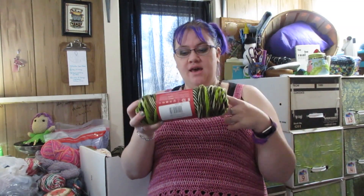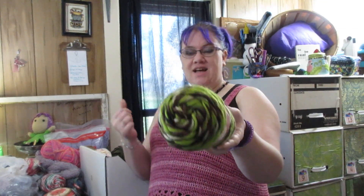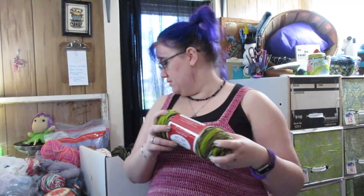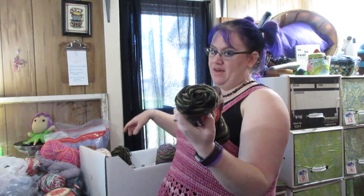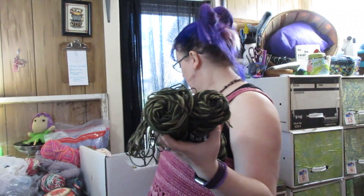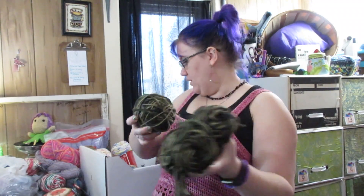Here is a Craft Smart Value yarn from Michaels in the color Hunter. It actually does not feel even remotely as good as Super Saver - it is kind of scratchy, but I got it to make some turtles I thought, so it'll just hang out till that time. And we have some Super Saver in Camo, which I like for a number of things. I use this to make certain dolls - which is a nice thing to have on hand. There's a ball of it as well, so there's a lot of camo hanging out.